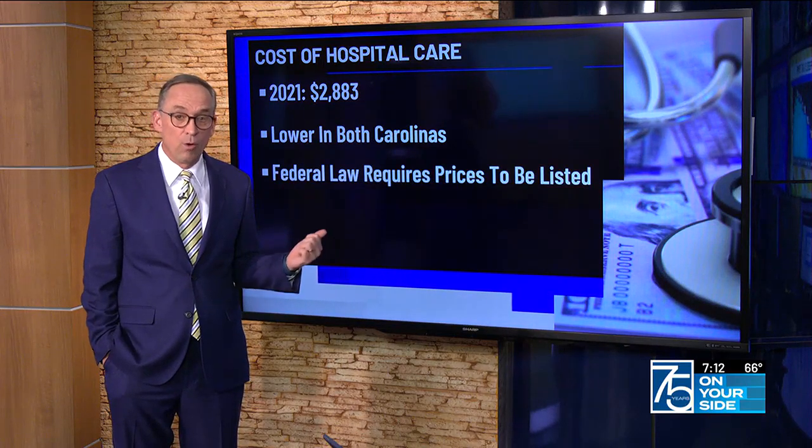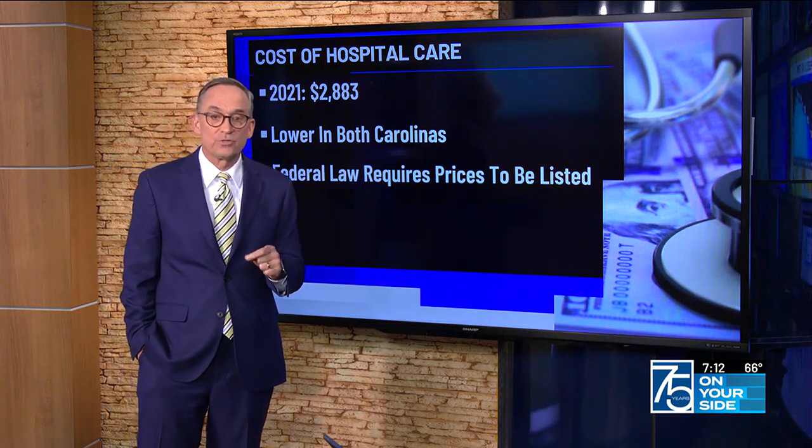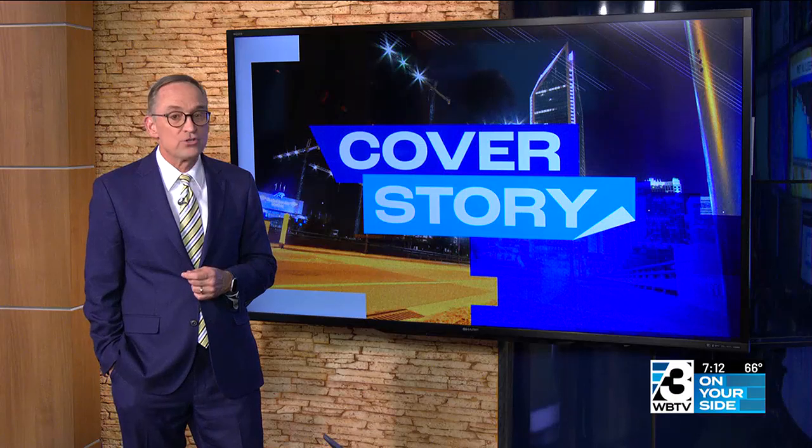The good news is federal law requires hospitals to put the cost of procedures online. But in tonight's cover story, a report shows hospital price transparency is still very much a work in progress. Carice Jackson has more.